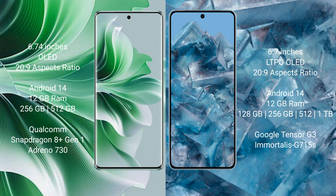The Oppo Reno 11 Pro features a Qualcomm Snapdragon 8 Gen processor. The Google Pixel 8 Pro comes with 12GB RAM and 128GB, 256GB, or 512GB internal storage options, powered by the Google Tensor G3 processor with an Immortalis G715 GPU.